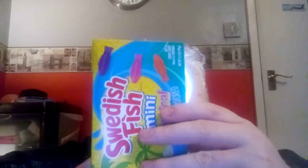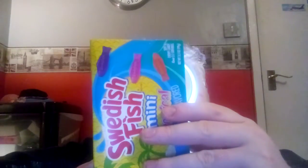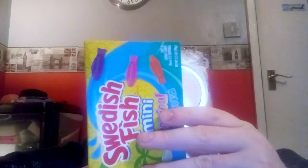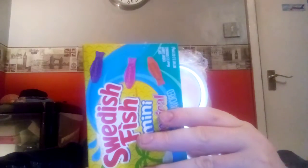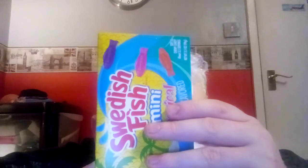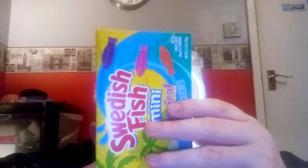The ingredients contain sugar, invert sugar, corn syrup, modified corn starch, and less than 2% of citric acid, white mineral oil, natural and artificial flavour, titanium dioxide for colour, carnauba wax — or something like that — yellow dye number 6, red dye number 40 and blue dye number 1. These are distributed by Mondels Global, East Hanover.